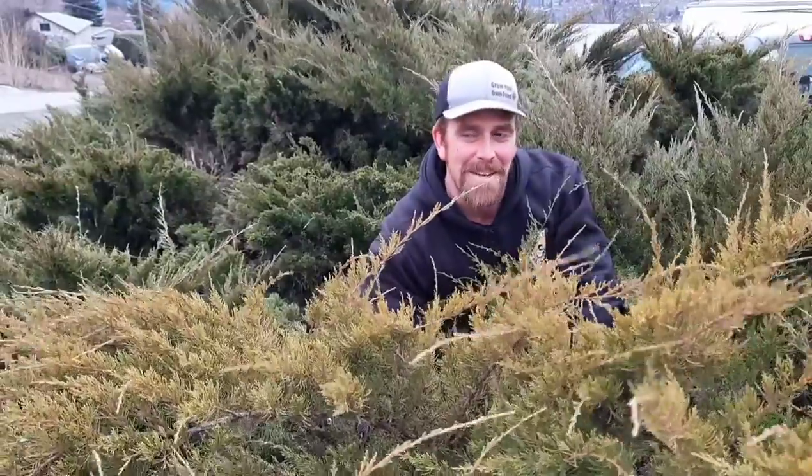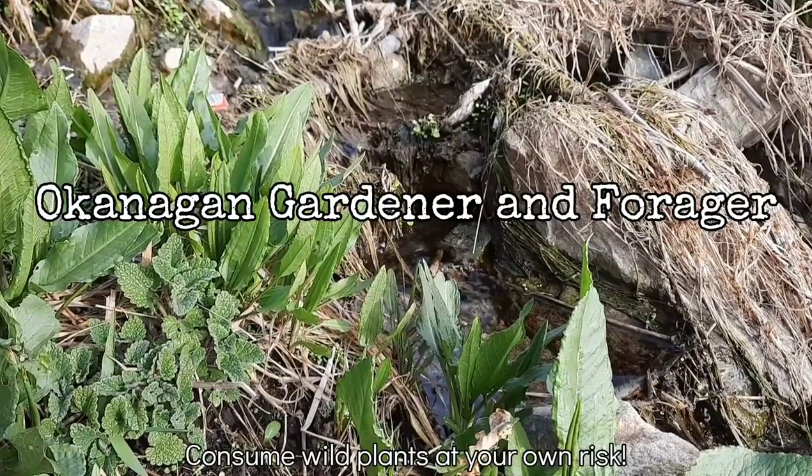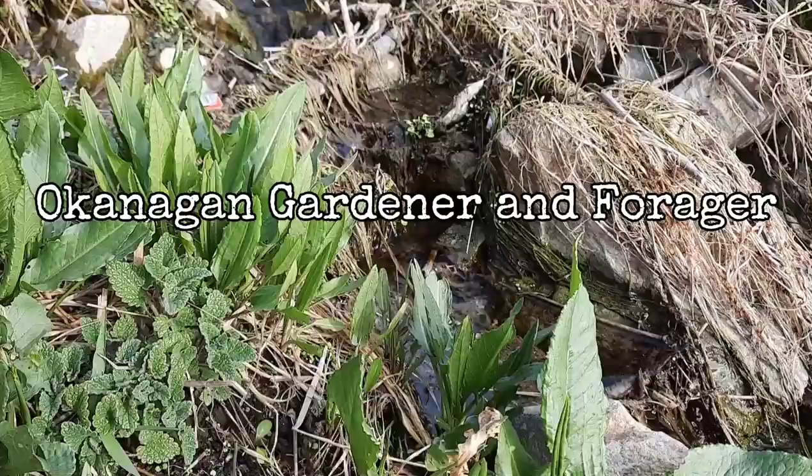I'm going to try to hit the high points, so get ready because here we go! What you can see behind me is a Rocky Mountain juniper. Today I'm going to be talking about the three species of juniper that can be found in this area: Rocky Mountain, Creeping, and Common Juniper. I'm going to describe a few traits you can use to identify them and also some edible and medicinal uses that are common to those three.